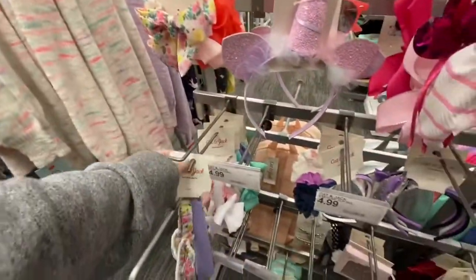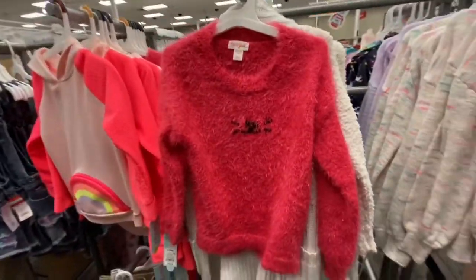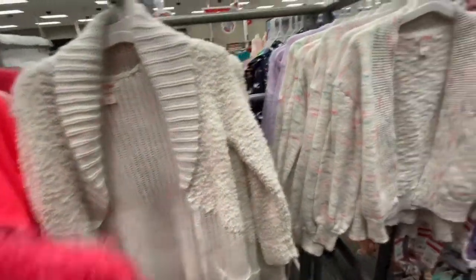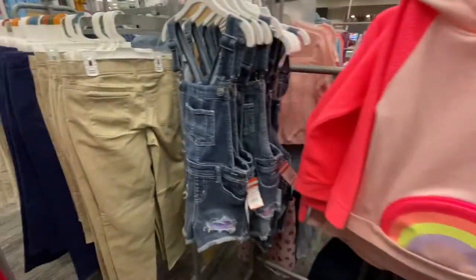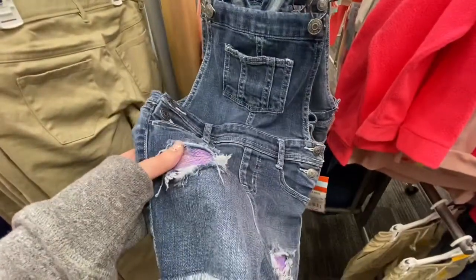They have these sweaters that are super cute — this one has cat whiskers on it, and this one's a nice cardigan. This one has a rainbow pocket, which is super cute. These overalls are so cute too — they have flip sequins on them.